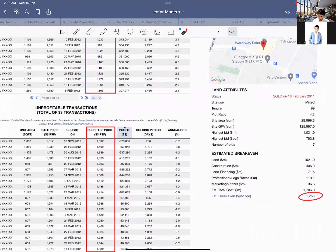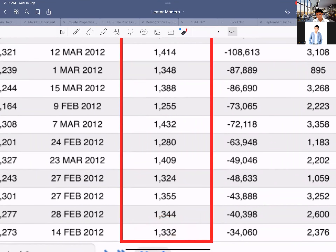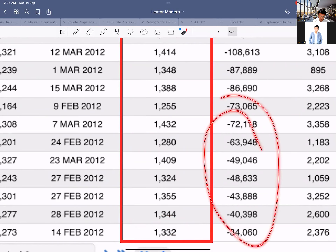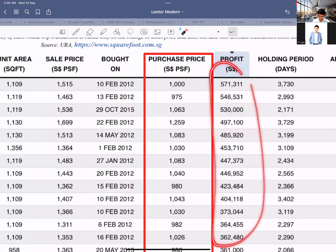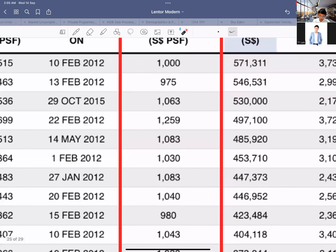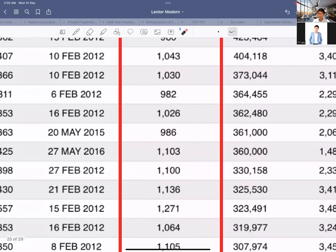That means if Lentor Modern's break-even is around $1,930 PSF today, and developers were selling at $1,850 or even $1,800 PSF, I'd say go ahead and buy — but we all know in this bullish seller's market that's almost impossible. It doesn't make sense for them to launch that low given current market sentiment. Even at prices slightly below break-even you'd still see some buyers who ended up losing money, while those who bought way below break-even made the most money in Watertown.